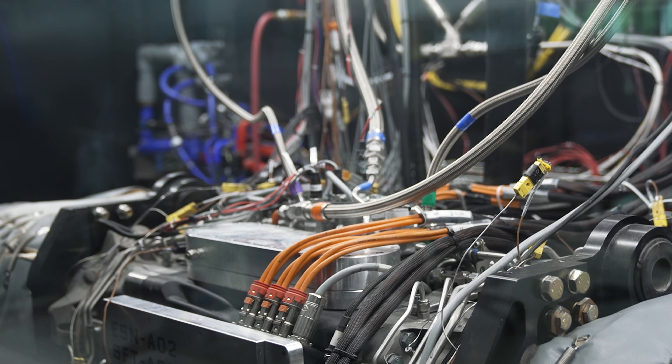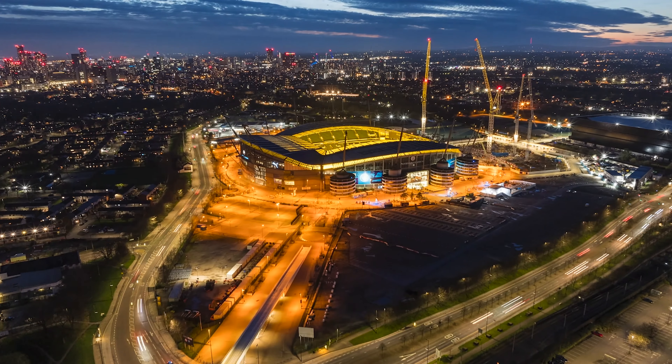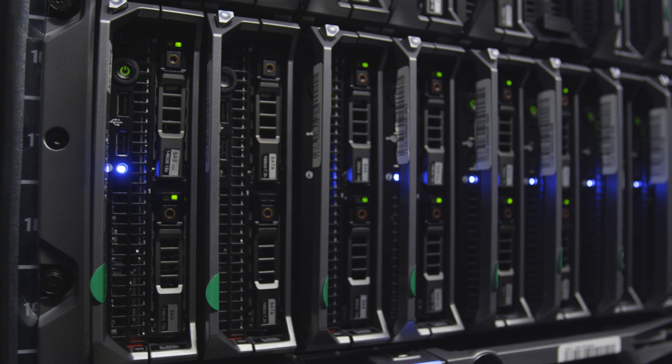Electrification is happening — it's real. When you think about all the applications we're going to feed into, it's unbelievably diverse. Who doesn't use electricity in some way or another? The means for that are growing every day. We see cars moving that direction, but homes, businesses, and industrial facilities are using more and more electricity than ever before.